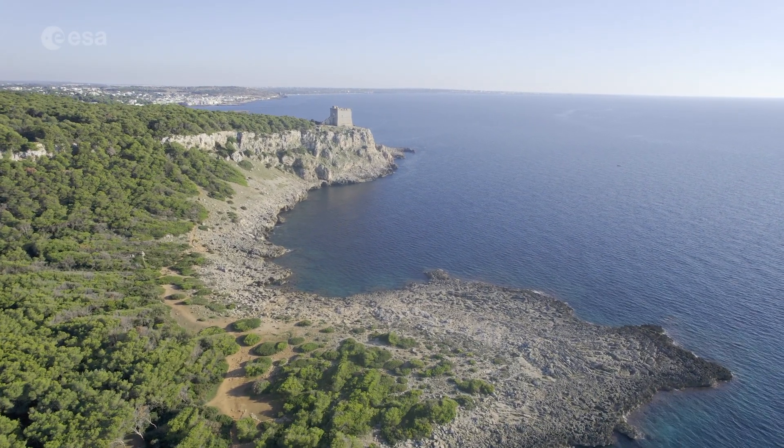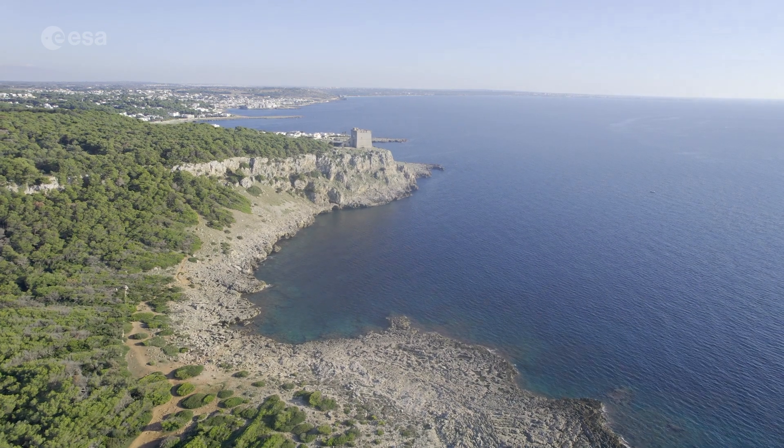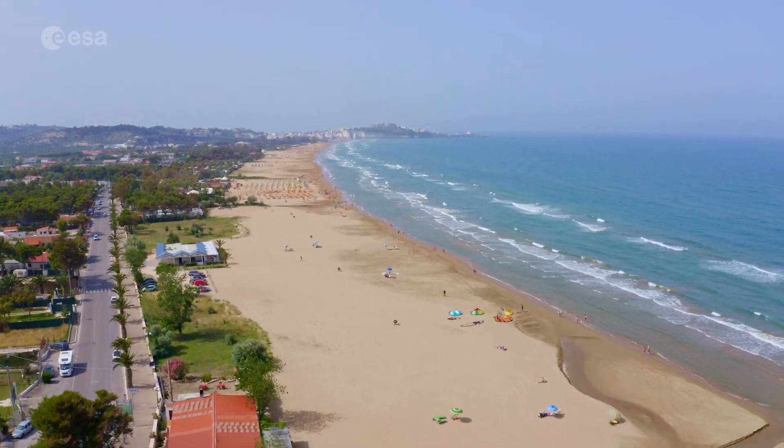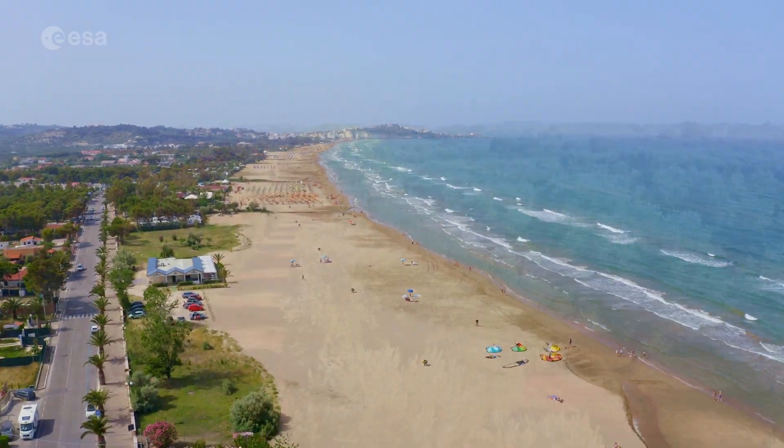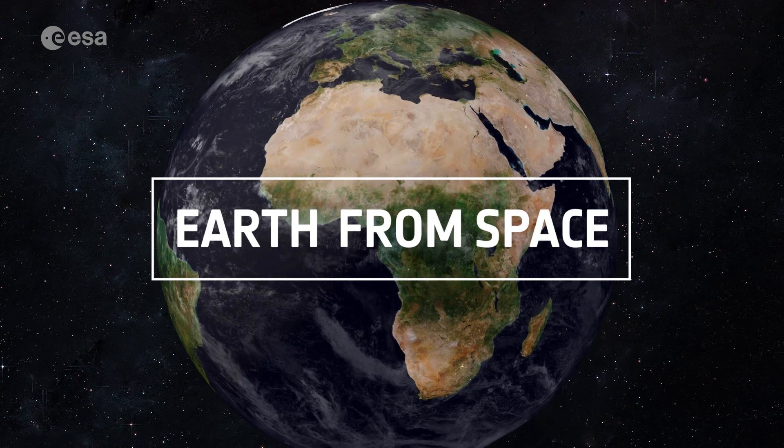Covering almost 20,000 square kilometers, it is Italy's seventh largest region and is known as the heel of the boot-shaped country. This week we take a closer look at part of Puglia, a region in southern Italy. Welcome to Earthcon Space!